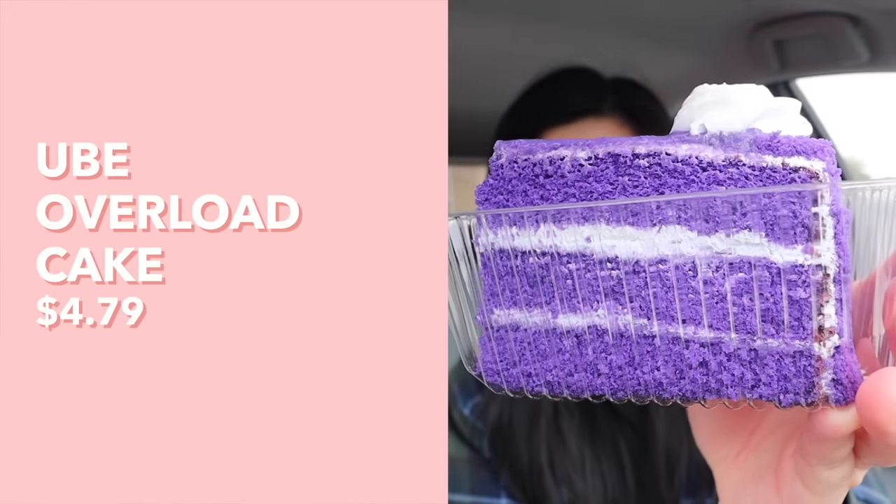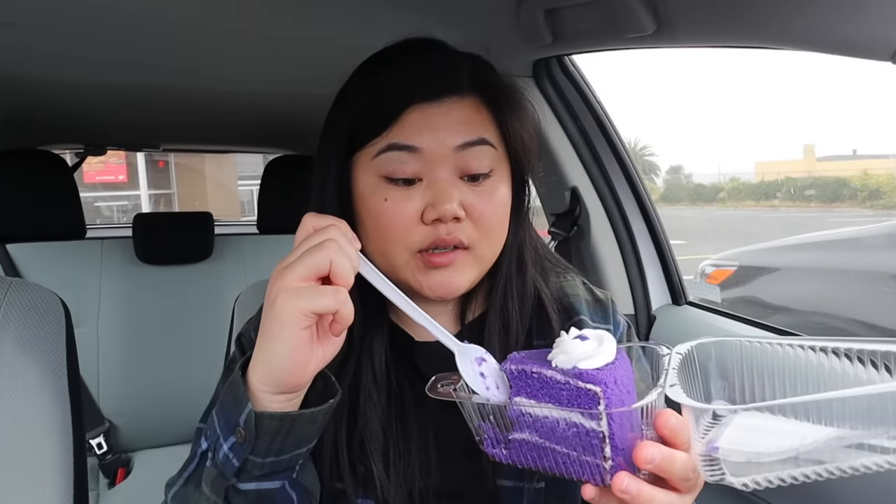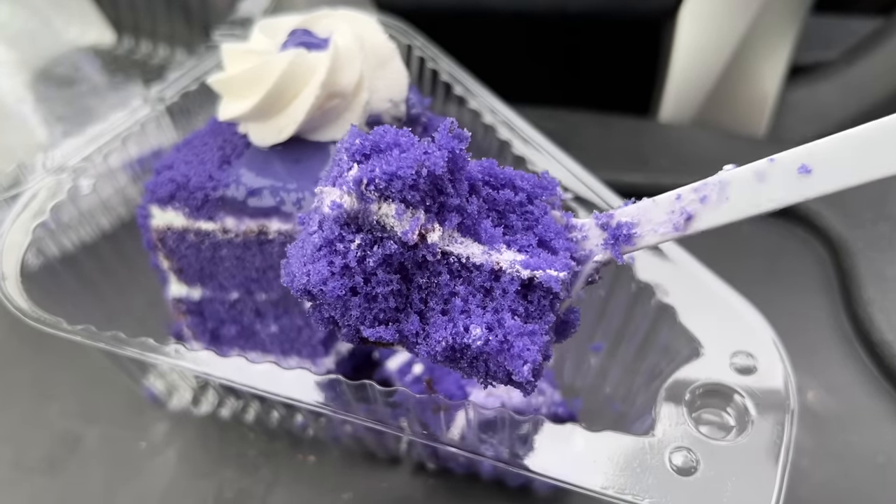I also ended up getting the ube overload cake from Red Ribbon. Just look how beautiful that is. Definitely, definitely get that ube flavor — I feel like sometimes when I order ube things they don't taste strongly of ube, but this one for sure does. The cake is decently moist and it's the perfect vehicle for that ube flavor.